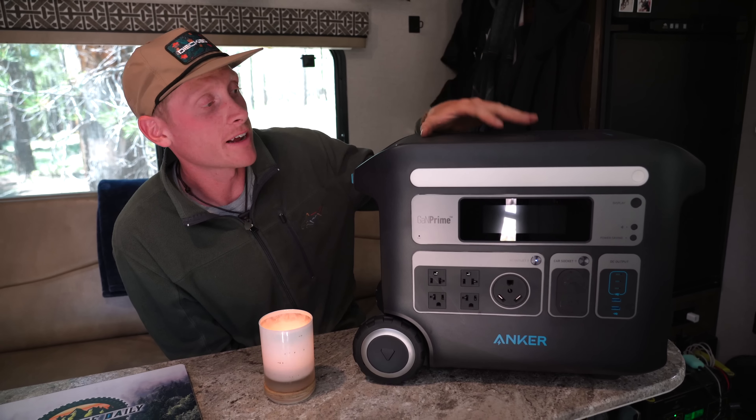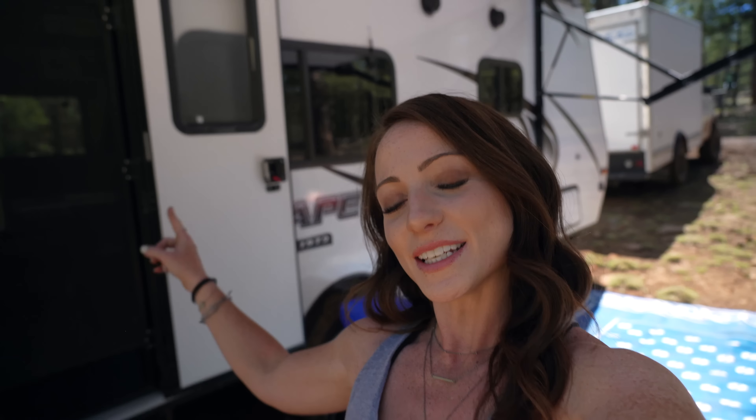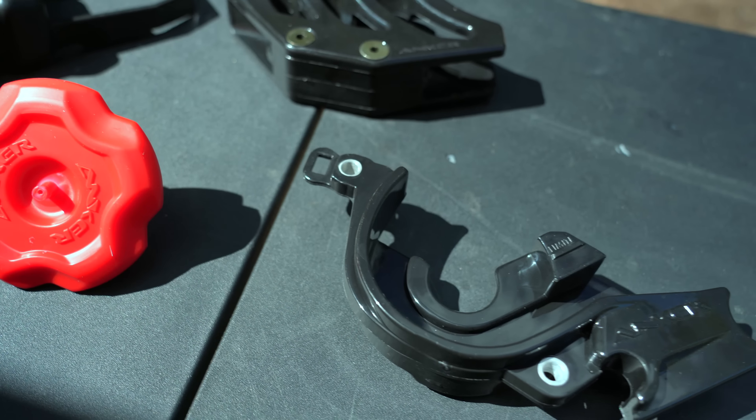This is the 767 Powerhouse from Anker. I've used a lot of Anker products over the years — they make quality stuff, they have good customer service. All of this functionality in a small package, I definitely recommend it. Be sure to use my link below to save $400 on this unit. As of right now, the plan is to get this cleaned up, put on Facebook Marketplace, and hopefully sold in the next couple weeks before we go. Let's get started on putting these parts on my bike.